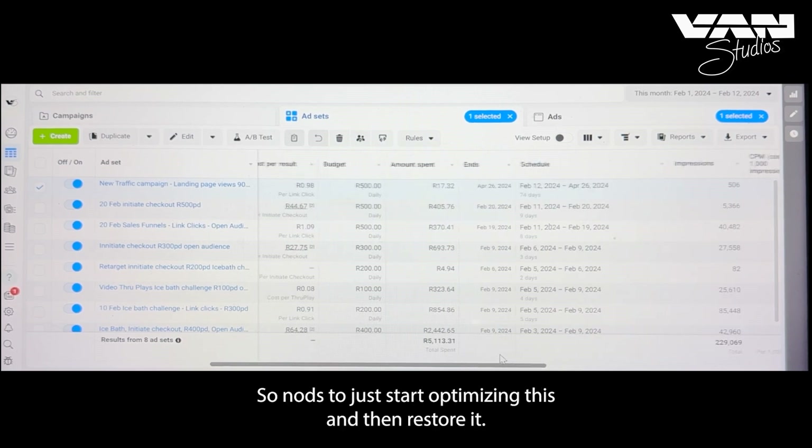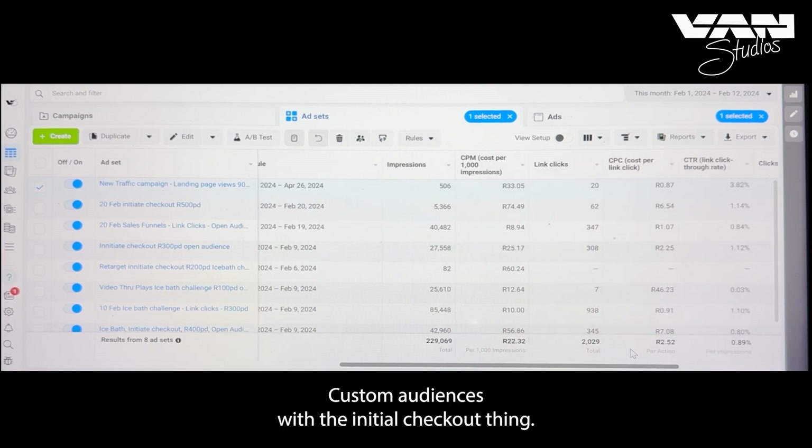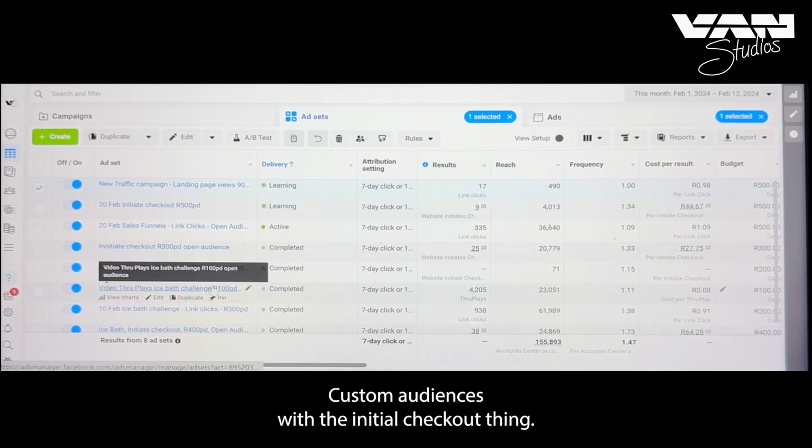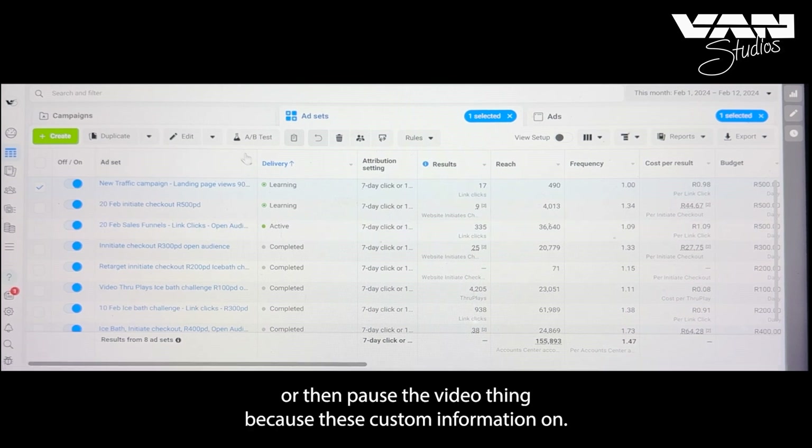Now it's just about optimizing that campaign and then retargeting custom audiences with the initial checkout campaign. I'm going to pause the video and zoom in since there's custom client information on screen, then show you the next piece.